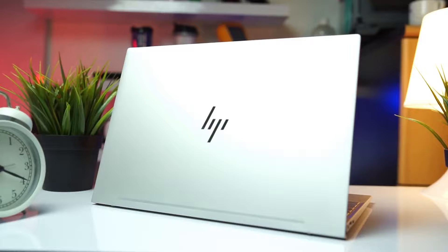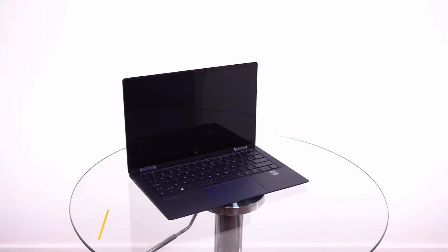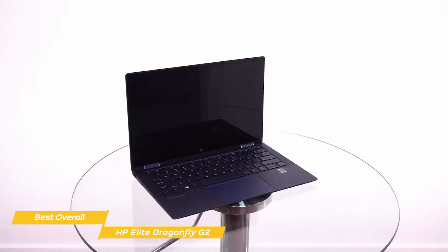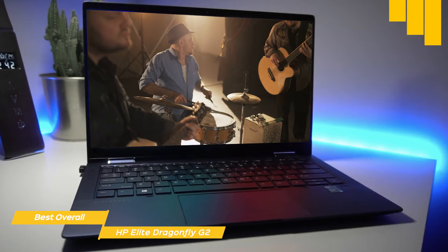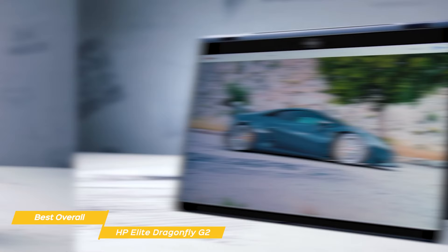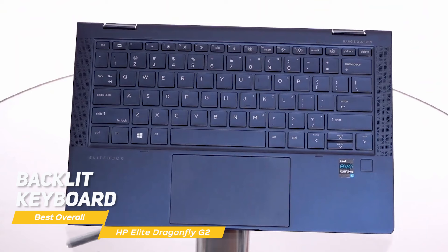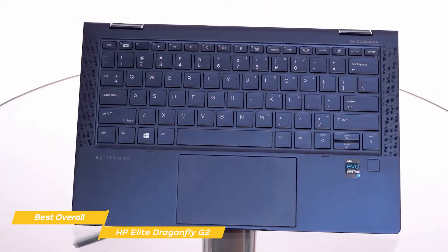Next up, the HP Elite Dragonfly G2, our pick for best overall HP laptop. The HP Elite Dragonfly G2 is one of the best laptops for business users and offers an attractive design, high portability, great battery life, and very good performance. However, it does come at a high price point. The 13.3-inch touchscreen display is available as an FHD screen with either 400 or 1000 nits of brightness, or you could go 4K with 550 nits of brightness. The Elite Dragonfly G2's 2-in-1 ability lets it easily switch from a conventional laptop to tablet mode. The backlit keyboard has decent travel, and its trackpad is large enough to be used comfortably, especially for a laptop this size. You'll get some reasonably good sound quality with the built-in Bang & Olufsen speakers too.